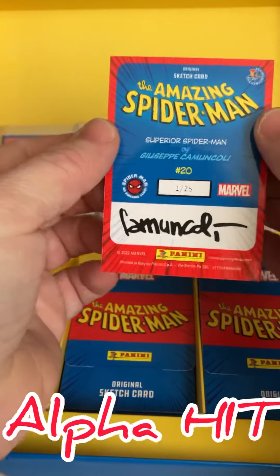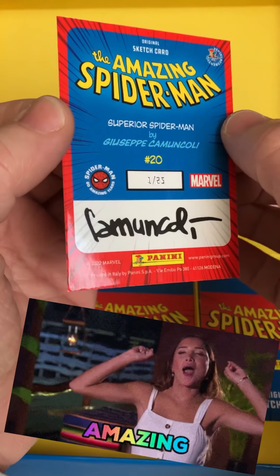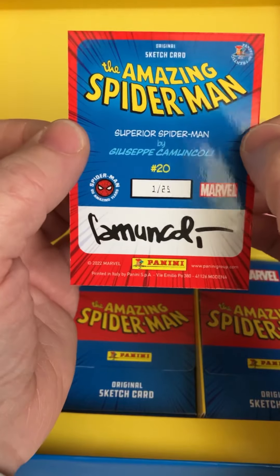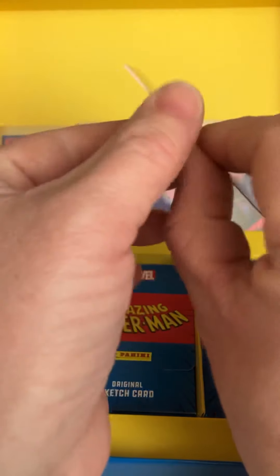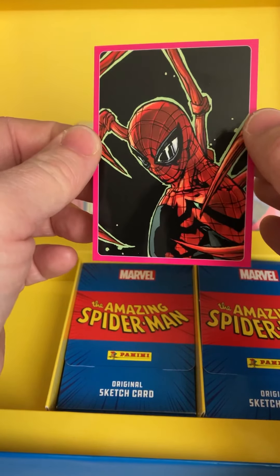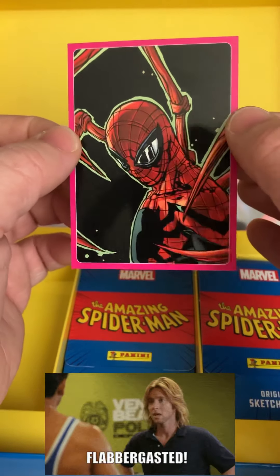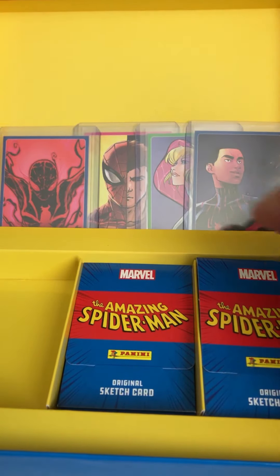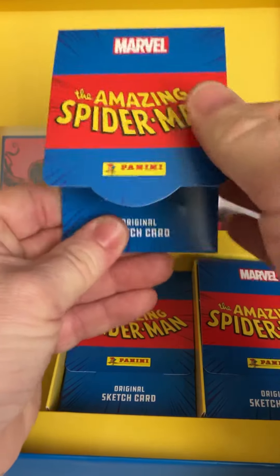Another pink one. Let's look at the number — no way! This is the Alpha. Number 1 out of 25! I'm very glad with this one, very special — an Alpha card. I'm a little bit overwhelmed. Nice pink one.